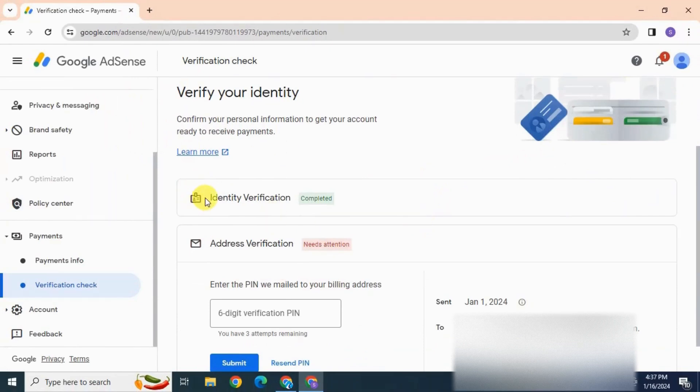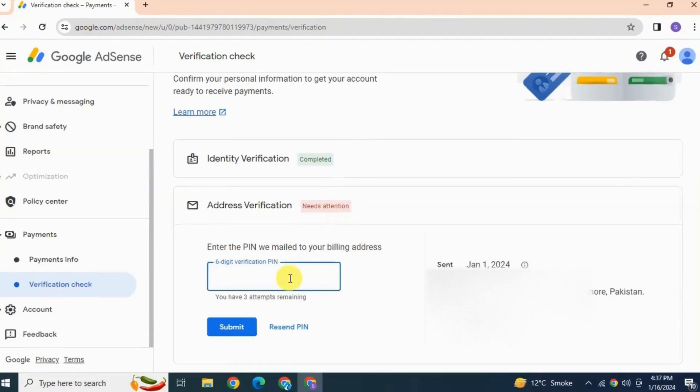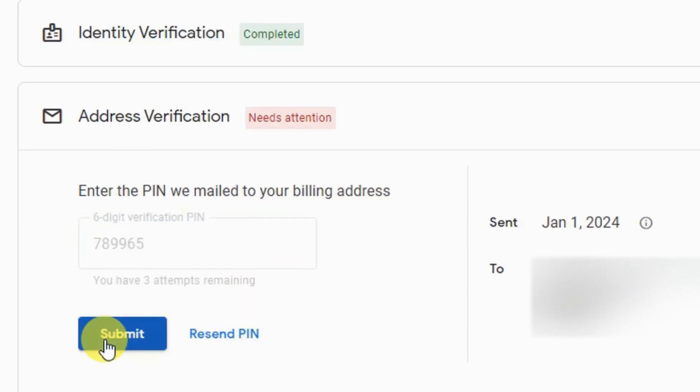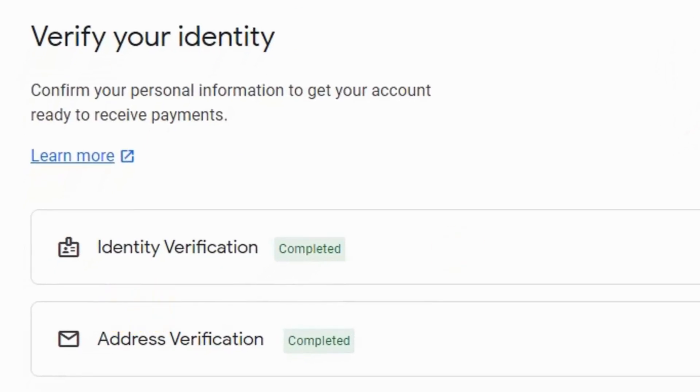Here you can see identity verification is completed. For address verification, enter the six-digit PIN that we have received and click Submit. Address verification is also completed — you can see it here.